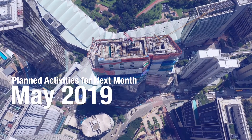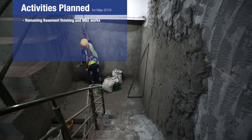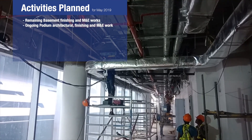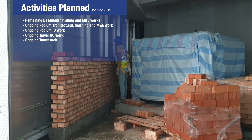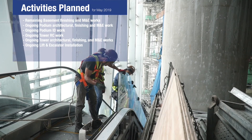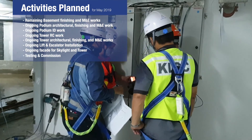Activities planned for next month are as follows: remaining basement finishing and M&E works, ongoing podium architectural finishing and M&E works, ongoing podium ID work, ongoing tower RC work, ongoing tower architectural finishing and M&E works, ongoing lift and escalator installation, ongoing facade for skylight and tower, and testing and commissioning work.